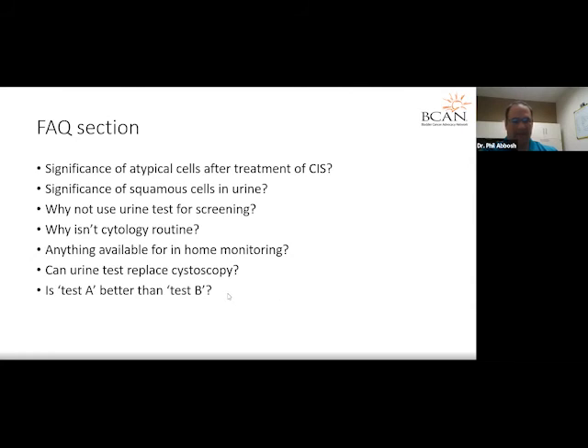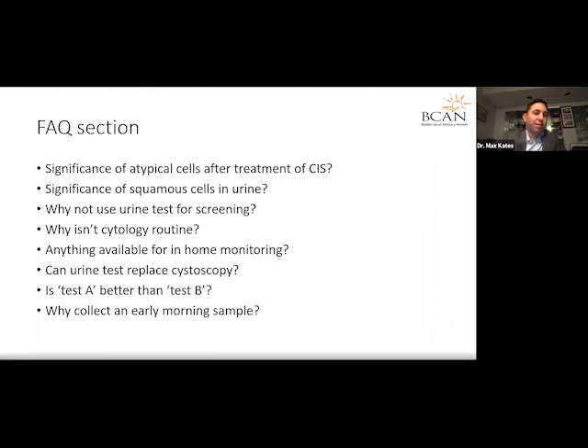Several people asked whether test A is better than test B — for instance, is a BTA test better than NMP22, or is UroVysion better than cytology? Those kinds of comparisons haven't really been evaluated in clinical trials, because the tests are made by different companies and no one really wants to benchmark against competitors. By and large, cytology is the workhorse of urine diagnostic testing. The only test besides urine cytology I'll use is the CX Bladder test, in specific scenarios.